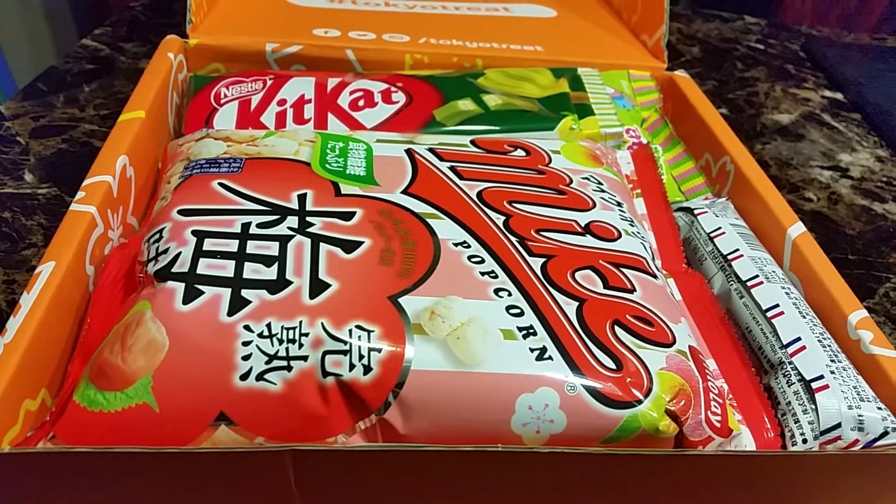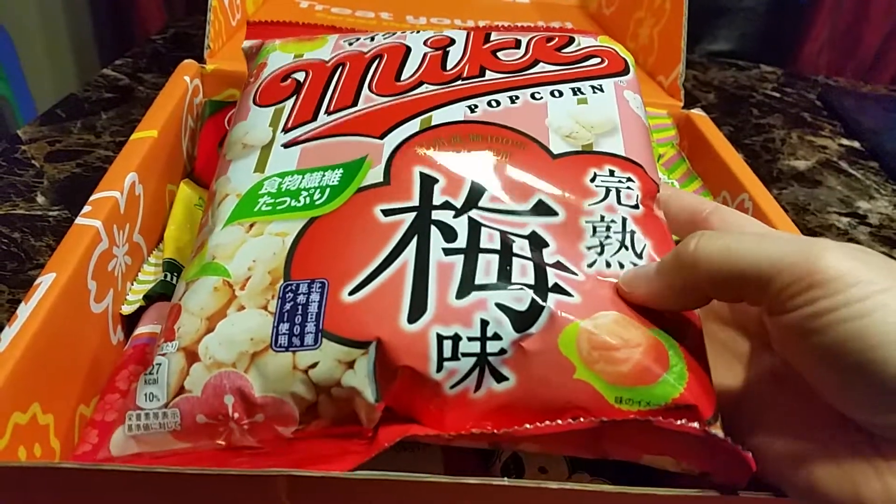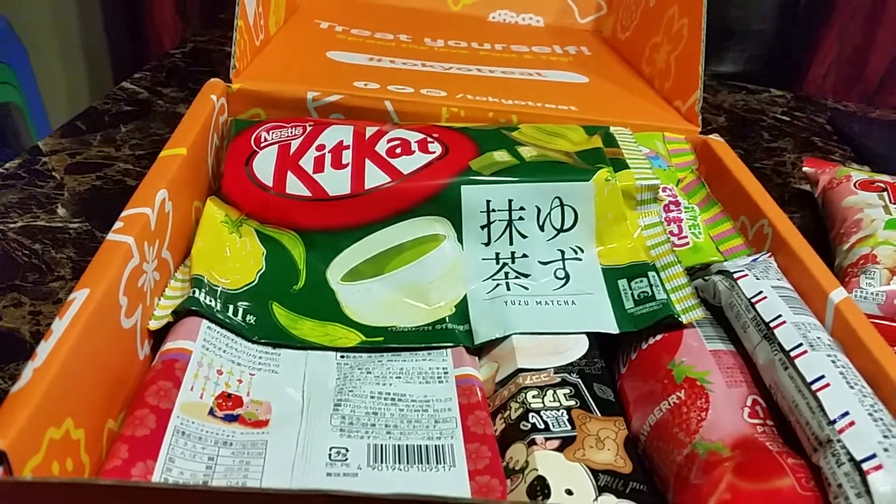It's really filled to the brim. So the first item here is Meeks popcorn — I think it's plum flavor. I have a thing against plum so I definitely won't eat this. This one will probably go to my niece.